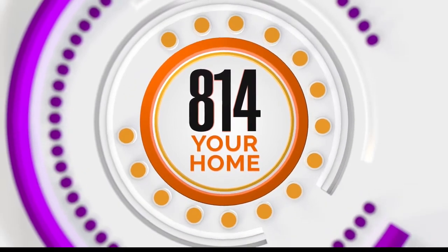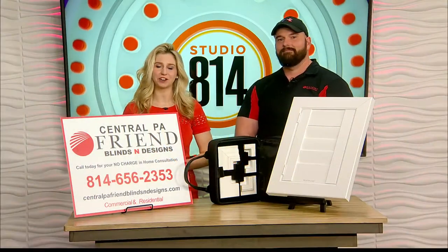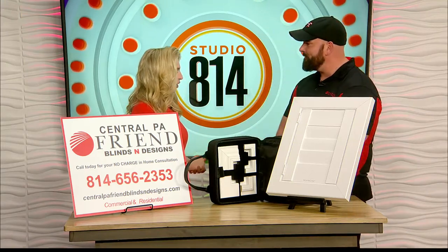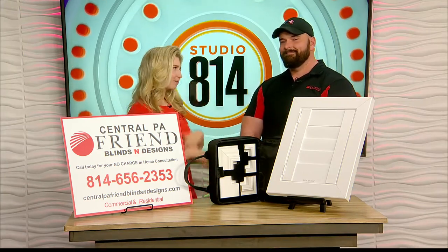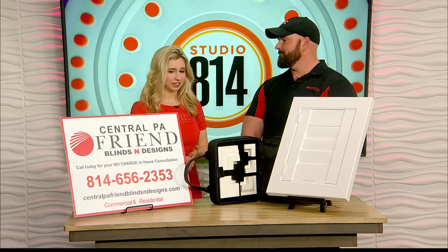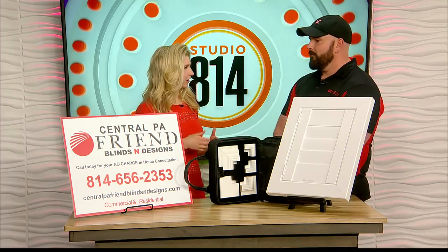Welcome back to the show. Time for some 814 Your Home. Joined with us now is Cole Young of Central PA Friend Blinds and Designs, based out of right here in the 814. Cole, thanks so much for stopping by. Thank you for having me.